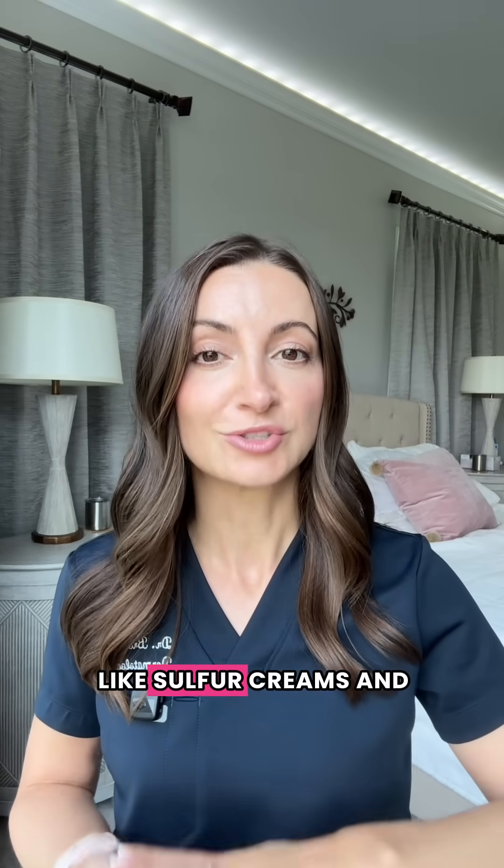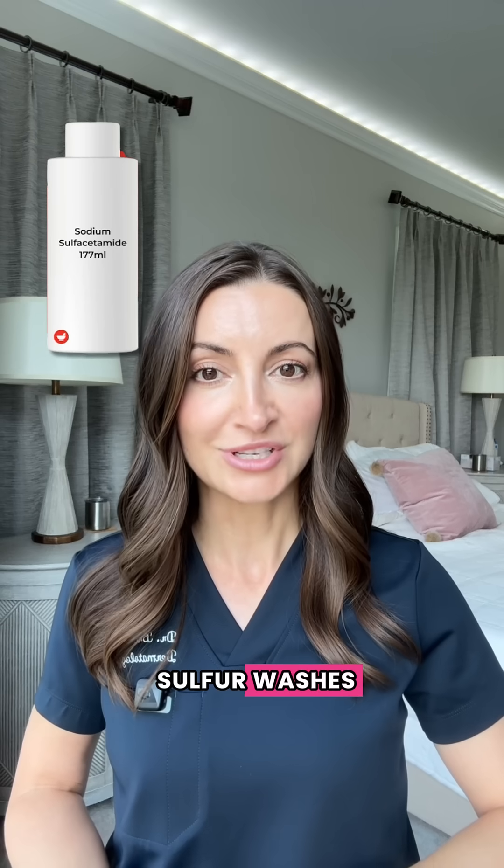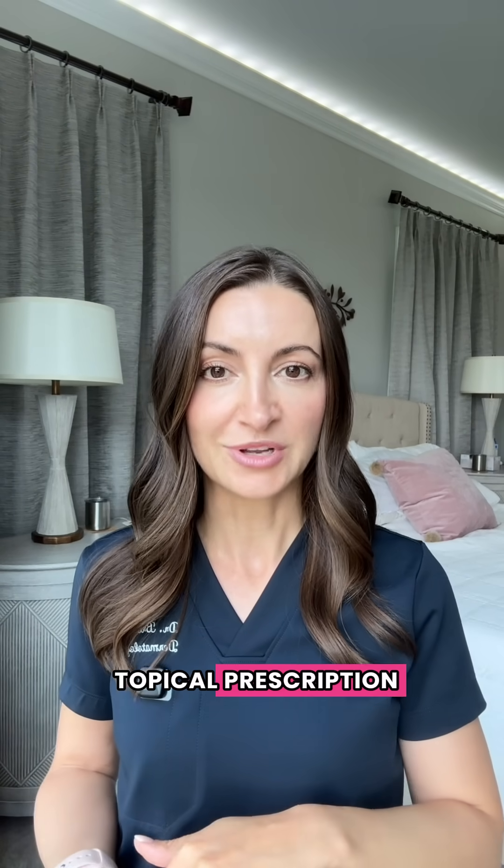Topical prescriptions like sulfur creams and sulfur washes, in addition to topical prescription ivermectin cream, work really, really well for this.